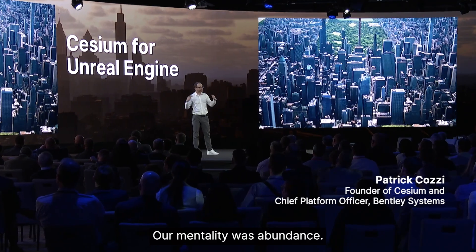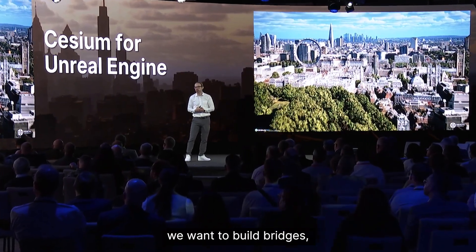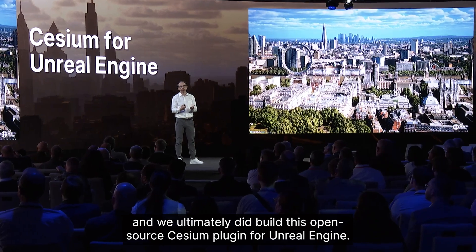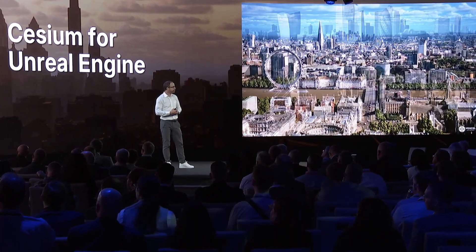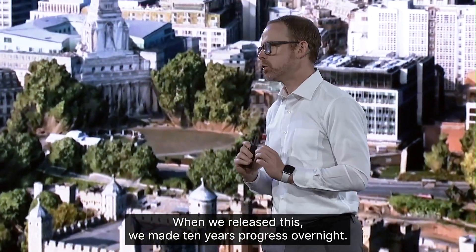Our mentality was abundance. We want to integrate everywhere, we want to build bridges, and we ultimately did build this open-source Cesium plugin for Unreal Engine. When we released this, we made 10 years of progress overnight.